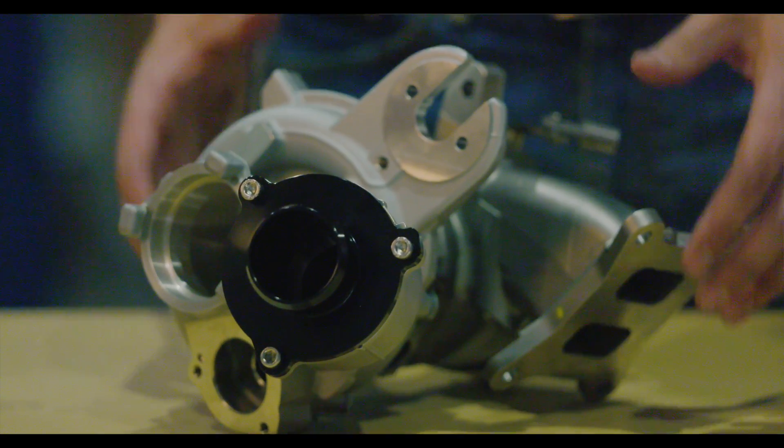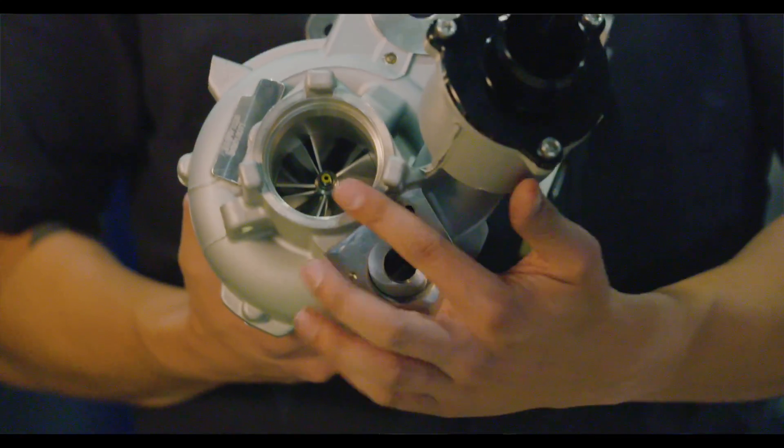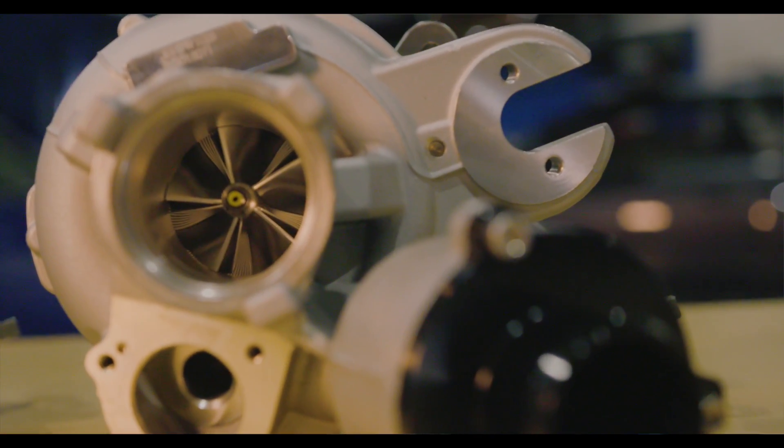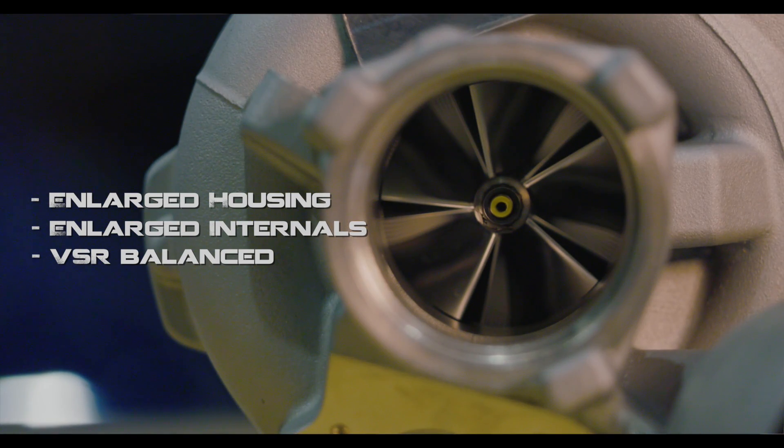Still completely bolt-on, the IHX 600 features a larger housing area than the IHX 475, as well as larger custom internals. This helps force more air into the engine and crank the power up to a whopping 600. Fueling upgrades are required to get the maximum performance out of the IHX 600.